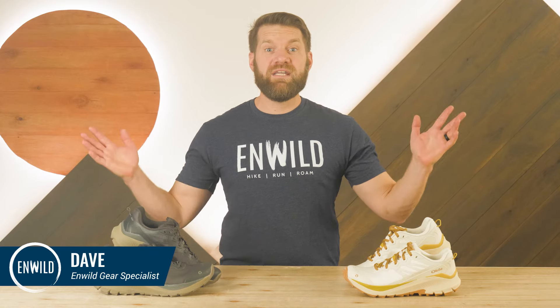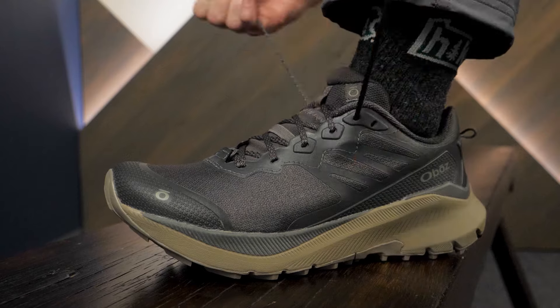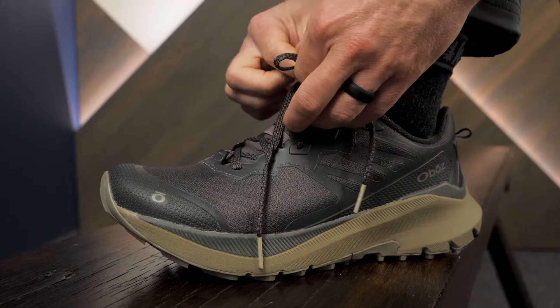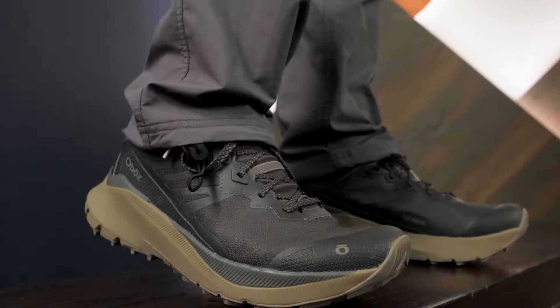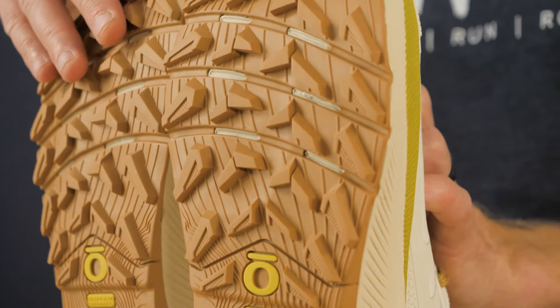Hi folks, I'm Dave. We are in Wild. Today we have the Katabatic Wind Low Trail Shoe from Oboz. It's a lightweight trail shoe designed to be nimble. Engineered to reduce fatigue, this style is lighter than other Oboz styles without compromising any Oboz standards. Responsive and supportive without being heavy like a hiking boot, this shoe is made for fast packers who blur the line between hiking and running. Let's check it out.